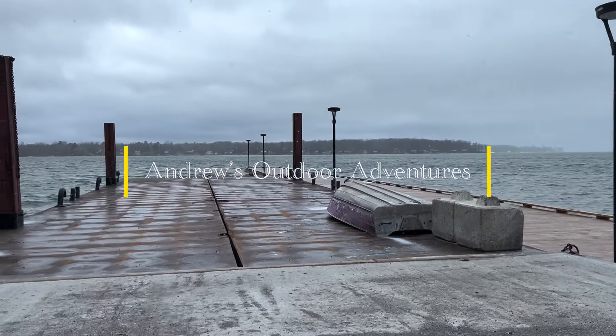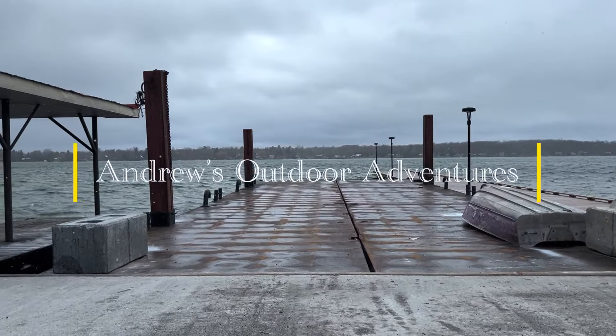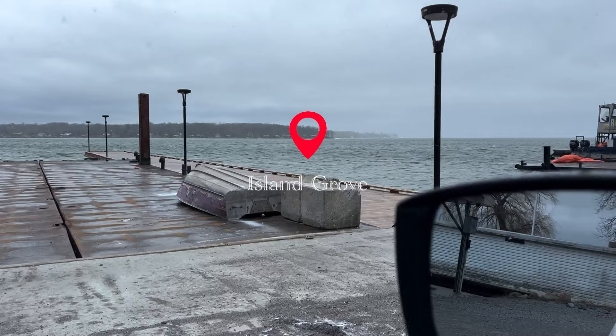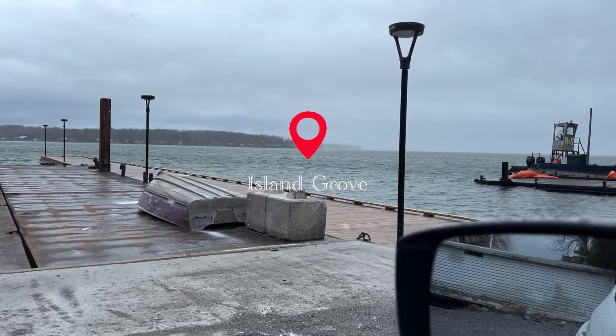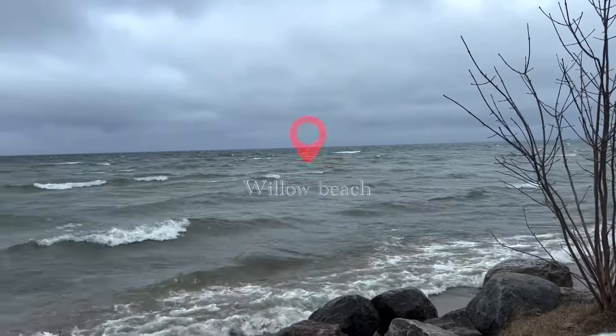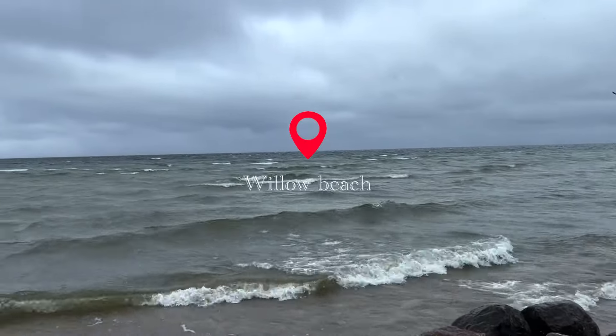It's pretty windy here. Sweet guy over there. This was all eggs yesterday. We're on the beach.